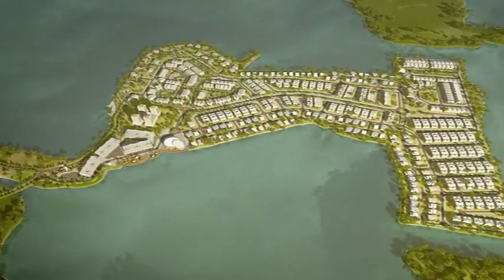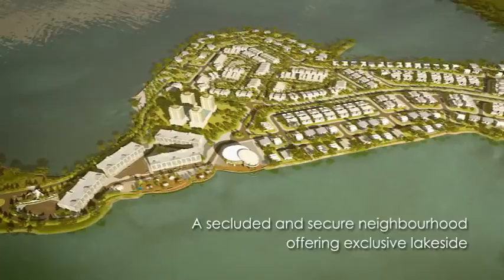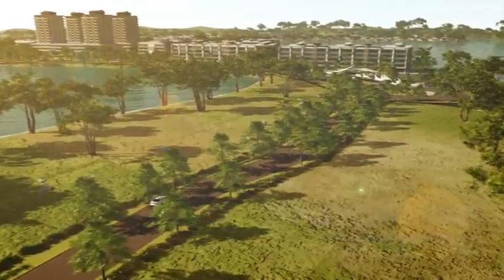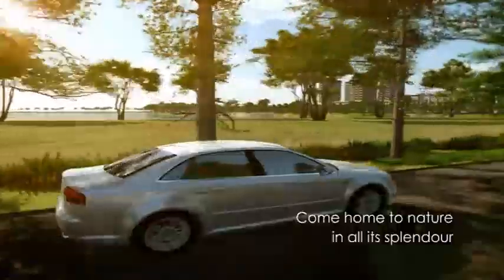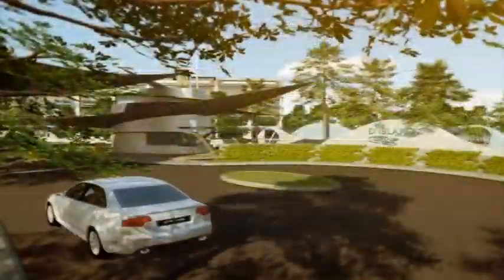Surrounded by cool green waters, the island is 175 acres of development situated at the center of a serene lake, with a slender strip connecting the development to the mainland. Be serenaded by birdsong and crickets as you drive along the scenic road that provides access into D Island, and you feel your stresses recede as you soak in the ambiance and tranquility of the natural surroundings.